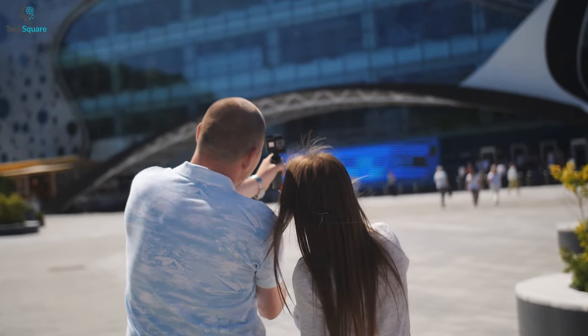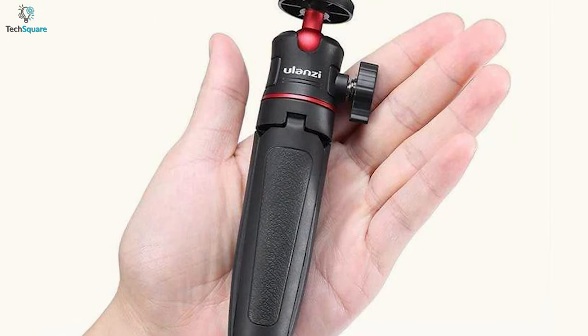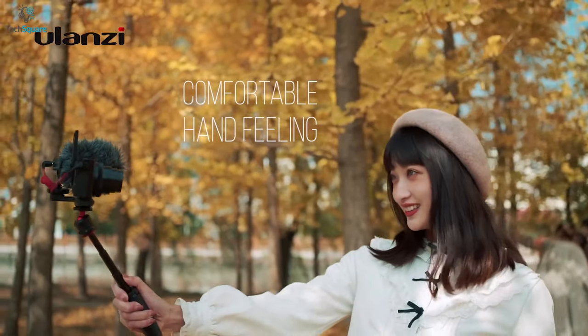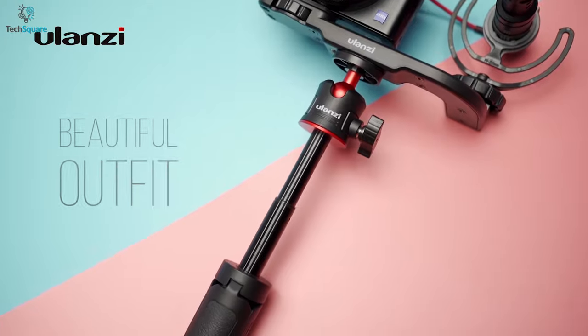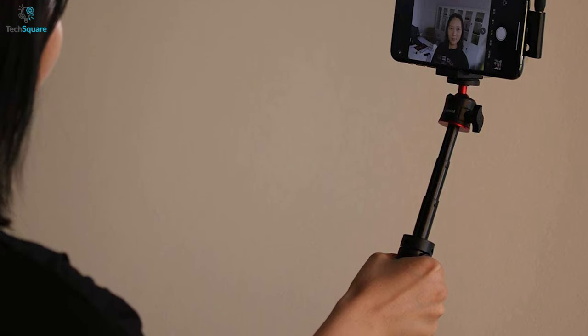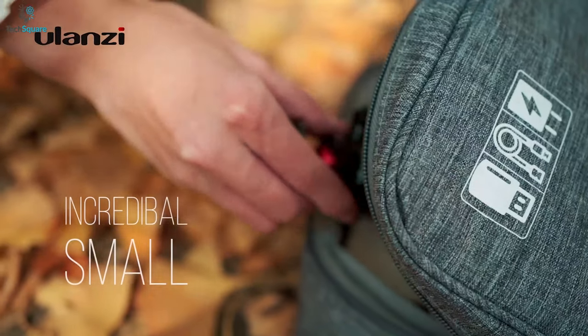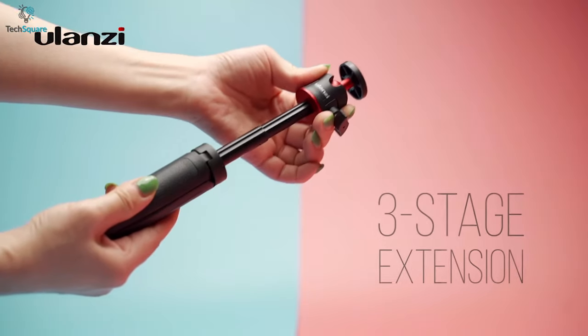Want to have stable shoots while on the go but don't like to carry bigger stuff? Then get yourself introduced to the Ulanzi MT08, an incredible compact tripod to help with vlogging or capturing images. It comes with a beautiful design coated with an anti-slip rubber pad so that it remains attached to your hand perfectly. The lightweight tripod weighs only 90 grams and you can easily carry it in your pocket or bag without any hassle.